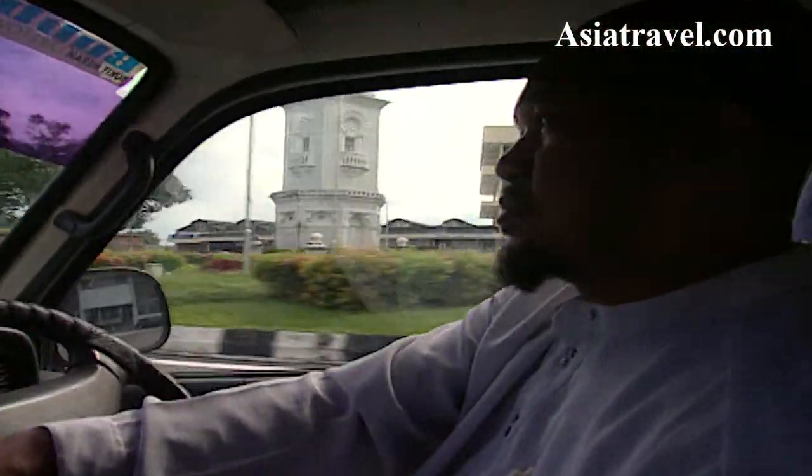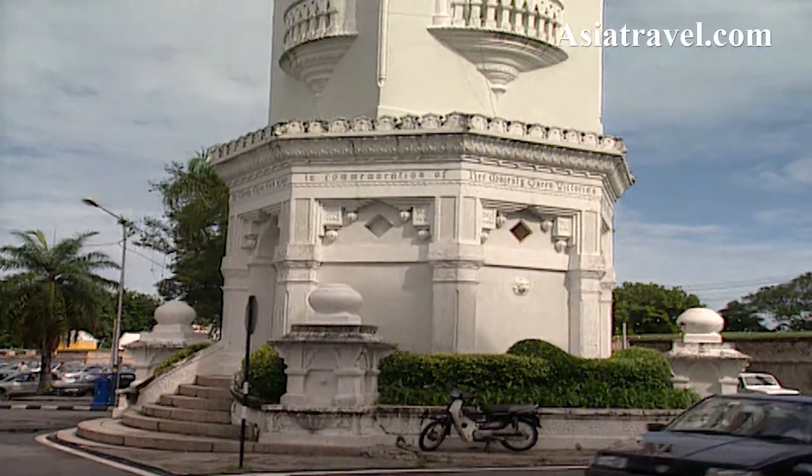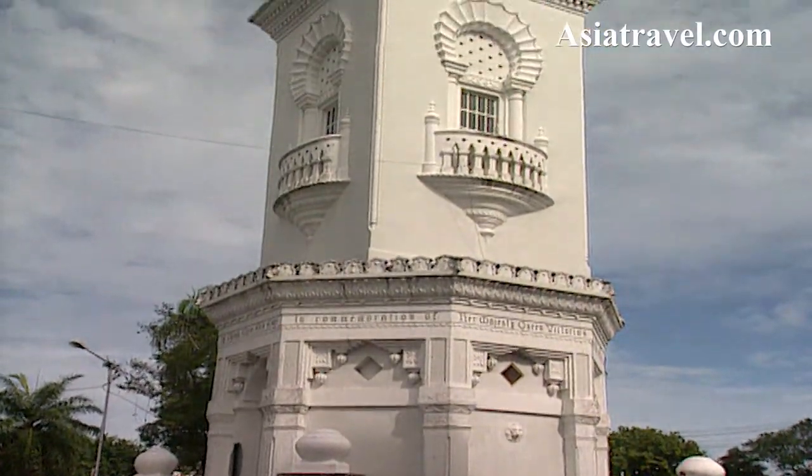My walk then ventured on to the Clock Tower, built for Queen Victoria's Diamond Jubilee in 1897.